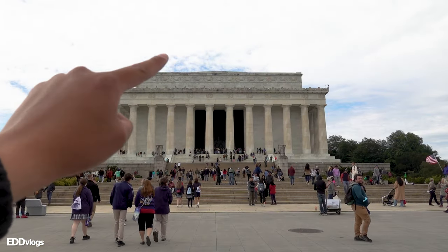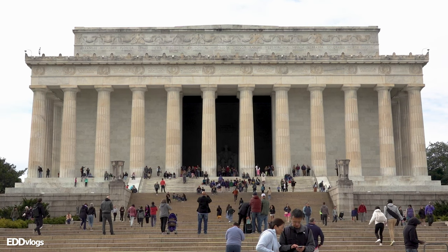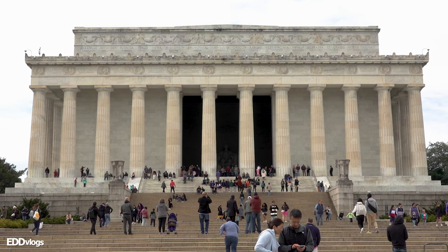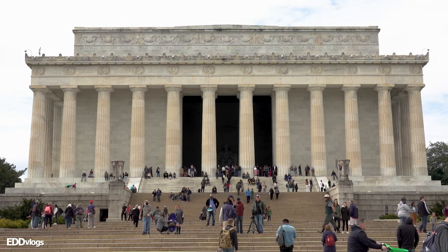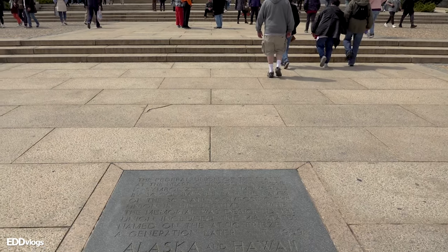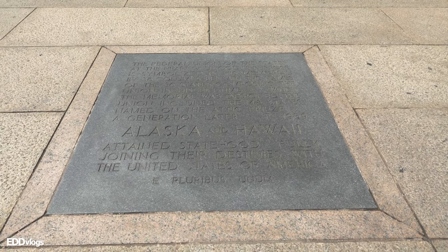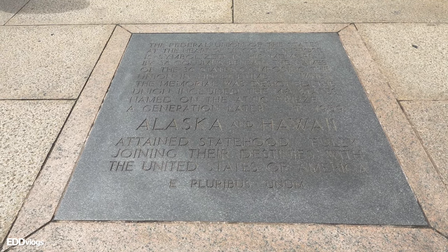The 36 columns represent the 36 states that were in the union at the time of Lincoln's death. Looking up you can see the roof, and if we look closer you can actually see two things: on the first section you can see inscribed the names of the 36 states at the time of Lincoln's death, also in the order in which they joined the union. At the very top you can see inscribed the names of the 48 states present at the time of the memorial's dedication. Since the U.S. now has 50 states, two were left out — there's a plaque on the steps which honors both Alaska and Hawaii, which became states decades after the memorial's dedication.